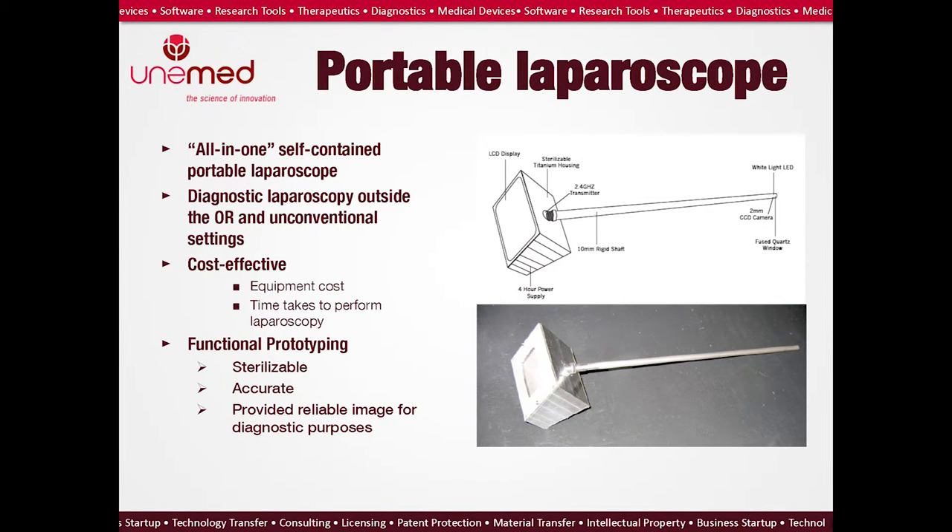So he teamed up with Dr. Denise Alexandre, an optics engineer in Lincoln, and jointly invented a portable laparoscope. It's an all-in-one, self-contained laparoscope designed to perform laparoscopy outside the dedicated OR and in conventional settings like the battlefield. It's cost effective by cutting down equipment cost and OR time. They built a functional prototype made of titanium — it's sterilizable and was used to conduct studies in cadavers. The prototype proved accurate, sensitive, and produced useful images for diagnostic purposes.